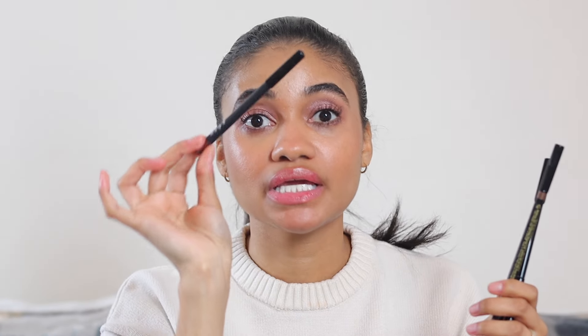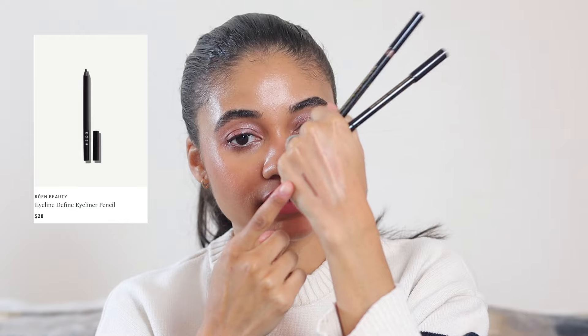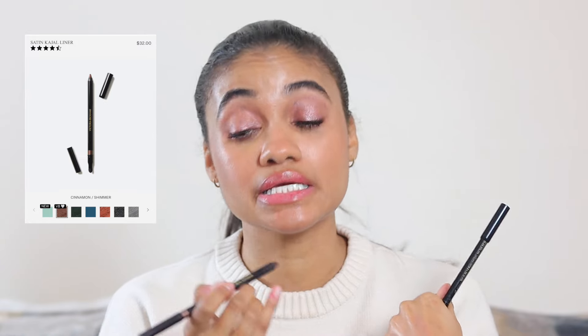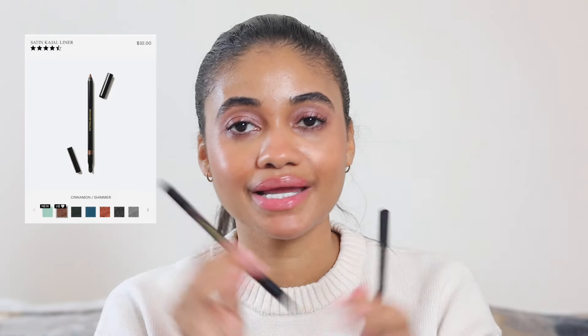For eyes and eyeliner, I've been grabbing three eyeliners a ton. First is the Rowan Beauty eyeliner in Shimmering Brown — absolutely stunning. Then the Victoria Beckham Beauty eyeliner in Cinnamon, which is a very similar shade — I just love this type of shade for my eyes right now. I've also been grabbing the Victoria Beckham Beauty in Black and Brown nonstop.